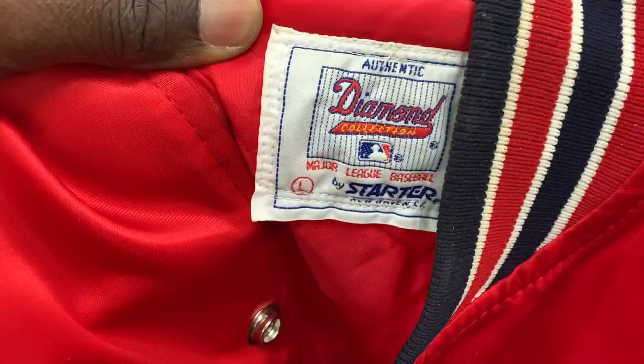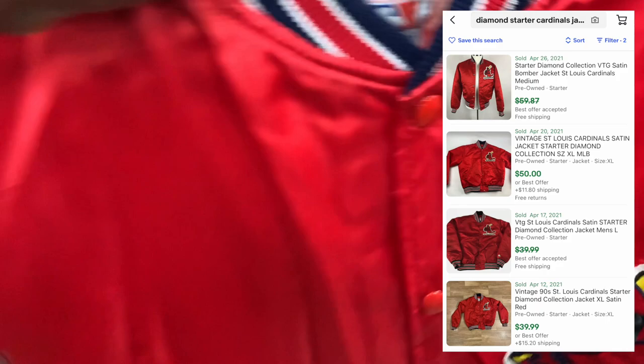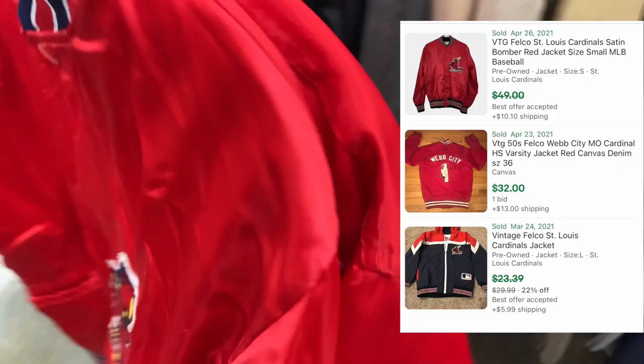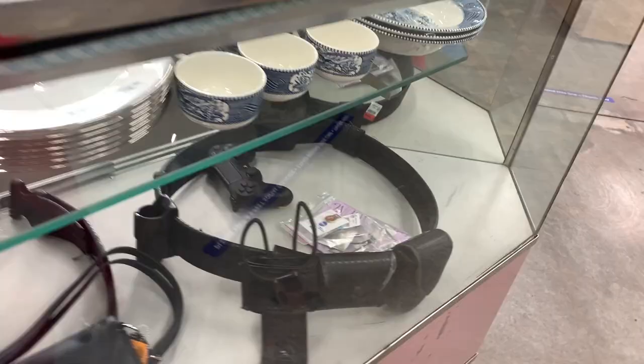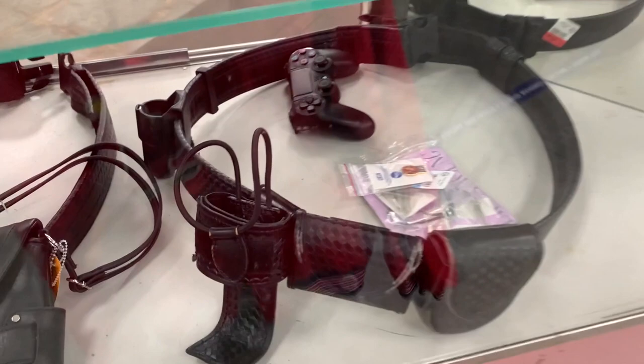First thrift of the day — came across a couple of Cardinals jackets. Anytime I see satin jackets I always look them up because they're usually worth something. This one is a Starter jacket from the diamond collection and should sell for right around 50 to 60 bucks — they were only asking six dollars. Then I found another satin jacket, a different brand — this one is from Felco, more of a vintage brand, selling closer to 30 to 40 bucks. It had some flaws so I'll probably get closer to 30, but at six dollars, why not.